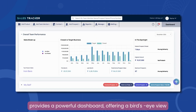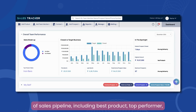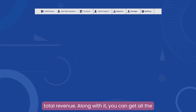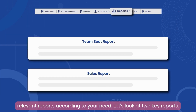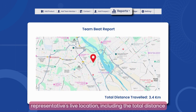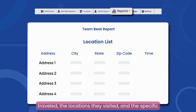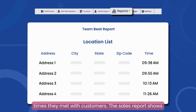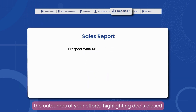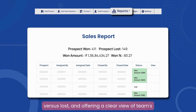The Sales Tracker tool provides a powerful dashboard offering a bird's-eye view of your sales pipeline, including best product, top performer, and total revenue. You can also get all relevant reports according to your needs. The Team Beat Report shows a sales representative's live location, including total distance traveled, locations visited, and the specific times they met with customers. The sales report shows the outcomes of your efforts, highlighting deals closed versus lost, and offering a clear view of your team's performance.